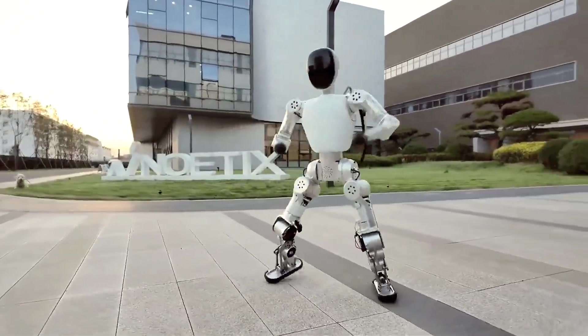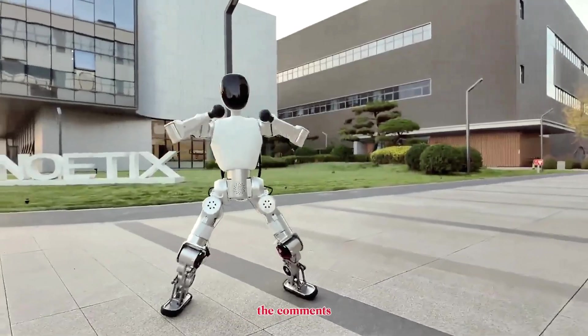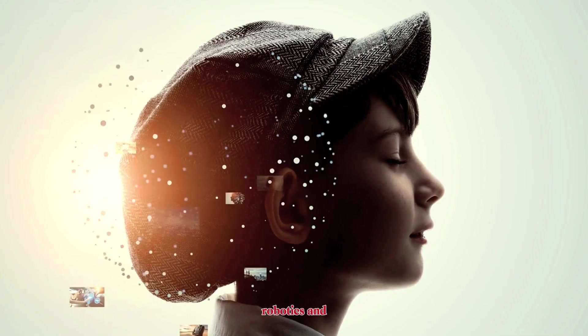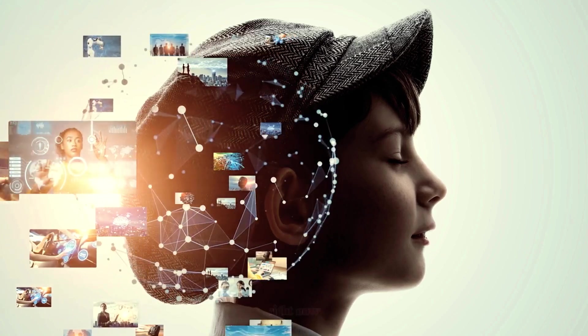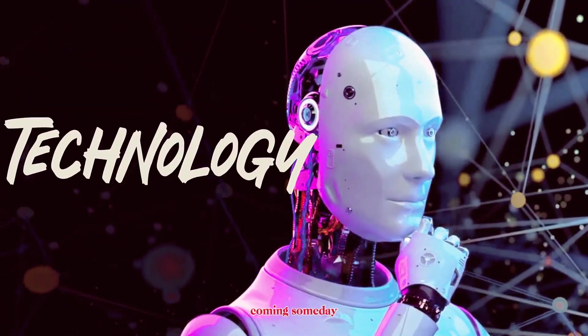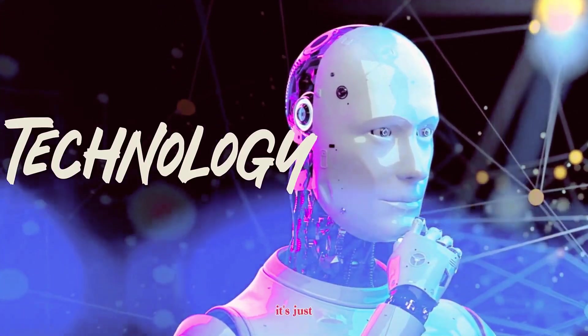So what do you think — would you bring a humanoid robot home if it cost less than fifteen hundred dollars? Let me know your thoughts in the comments below. If you enjoyed this breakdown, make sure to subscribe to Robo Frontier for more deep dives into the world of AI, robotics, and the future that's unfolding right now. The revolution in robotics isn't coming someday — it's already here, and it's just getting started.